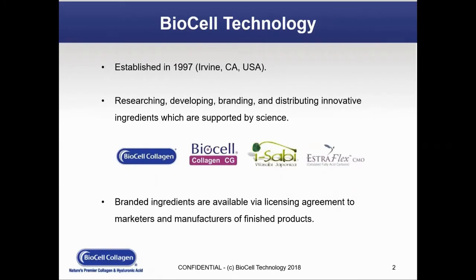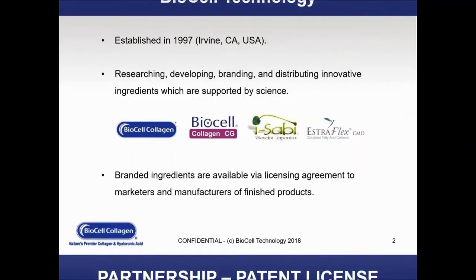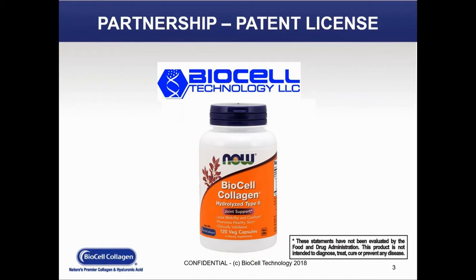A little bit on BioCell Technology. BioCell Technology was established in California in 1997. We are in the business of researching, developing, branding, and distributing innovative ingredients that are supported by science. We have several ingredients, and the one we're going to talk about today is BioCell Collagen, which is an ingredient we sell to dietary supplement companies. Our business model is quite unique — we do business via a licensing agreement to both the marketers and manufacturers of finished goods. We're very excited about our new partnership with Now Foods, and the BioCell Collagen product was introduced by Now Foods just a couple of months ago and is available now nationwide.